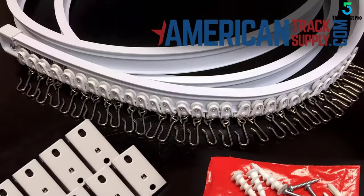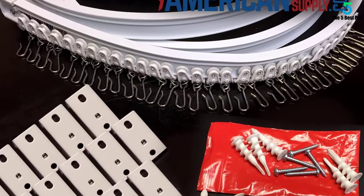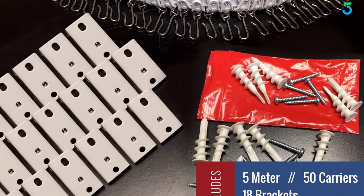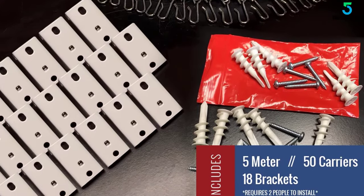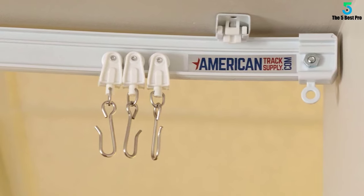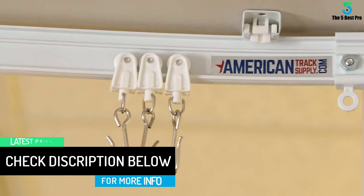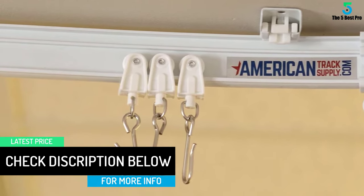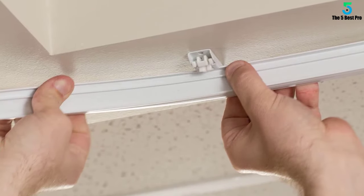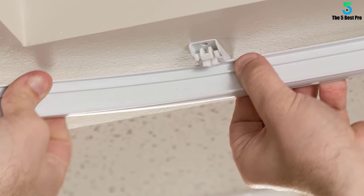It might take two people to install this track properly. After installation and after hooking your curtain up, the curtain hooks should slide silently and quickly. The versatility that comes with this curtain track makes sure you have something for every window in your home. When you need privacy, this handy curtain track will make that happen. With four different kits available, your curtain track needs should be met in no time. Plus, the included drywall screws make sure you get a secure and tight fit.